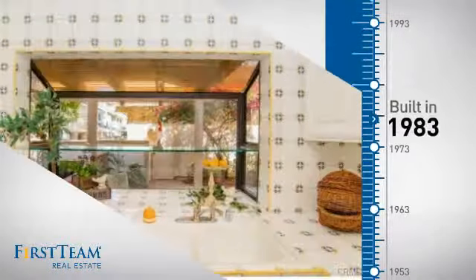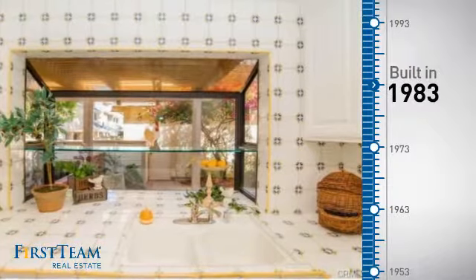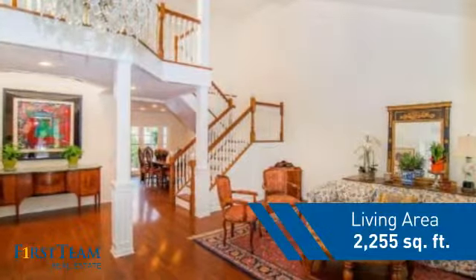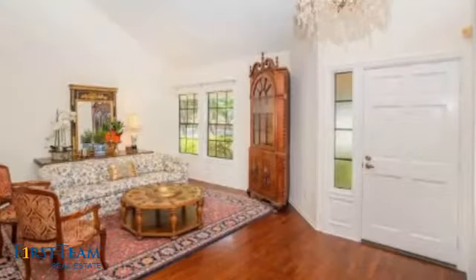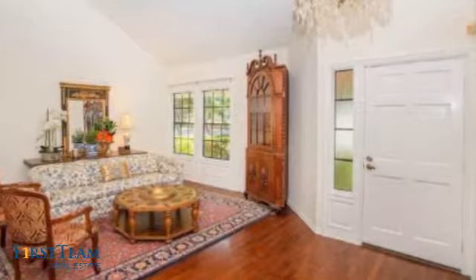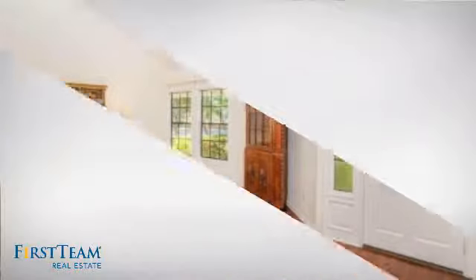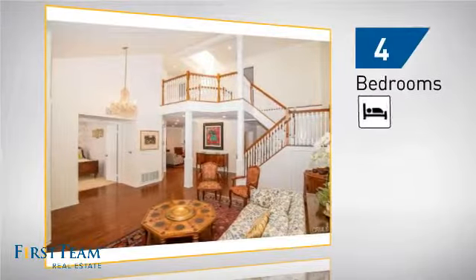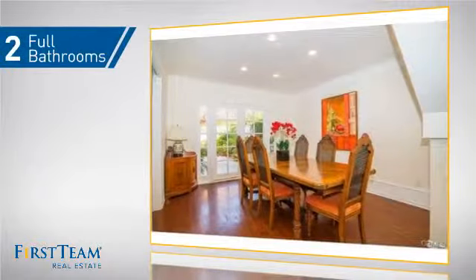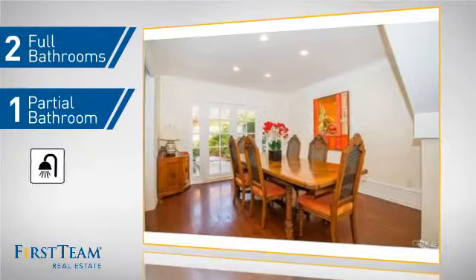This property was built in 1983 and features over 2,200 square feet of living space, giving you a spacious layout to play host or kick back and relax after a long day. Inside you'll find four bedrooms, so everyone has a private space to come home to, as well as two full bathrooms and one partial bathroom.